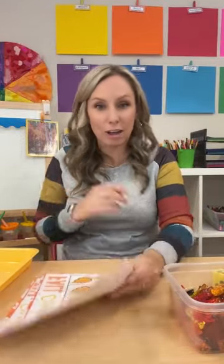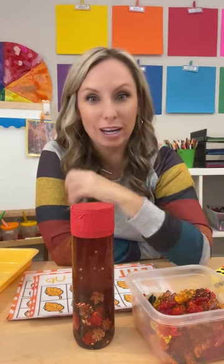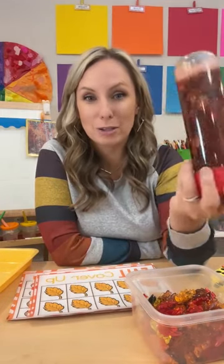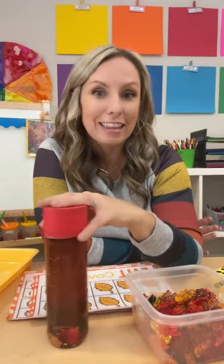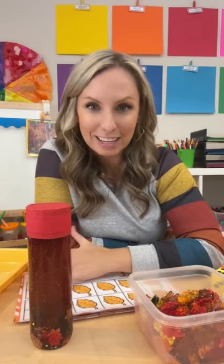I hope you guys loved all of these fantastic fall activities you can do in your classroom. For more ideas, hop over to my blog at pocketofpreschool.com and search 'fall' — you'll find fall activities, sensory bottles, pumpkin patch dramatic play, apple orchard dramatic play, block center ideas, and even more activities than what I showed you tonight. If you want to grab any of these printables — my Fall Math and Literacy Centers pack or my Leaf Science unit — hop over to my TPT store. Have an amazing night, and thank you so much for joining me!